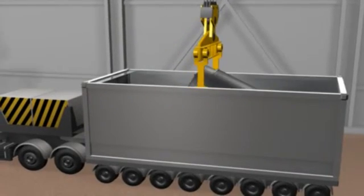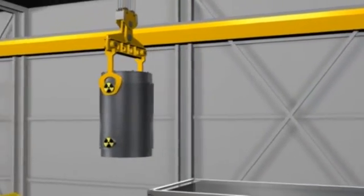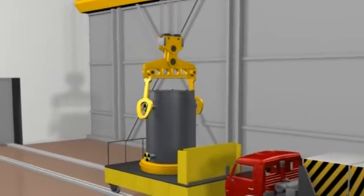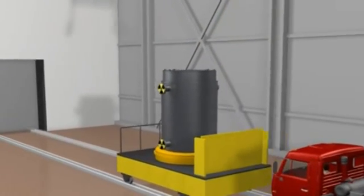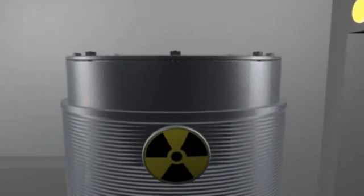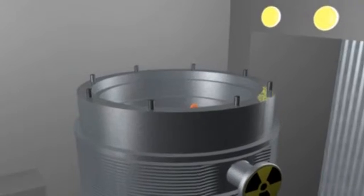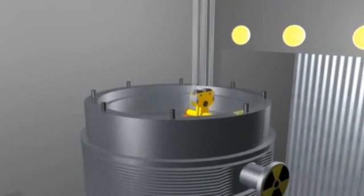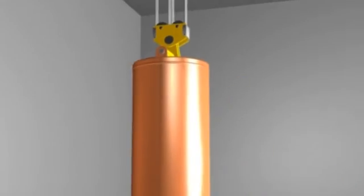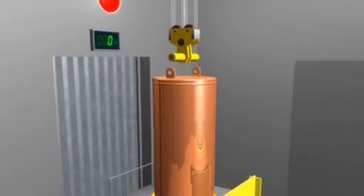The opening of the transportation cask is foreseen in the reception building of the surface site of the final repository. The copper container is moved by remote control to the lift, which takes it to the disposal area located at 500 meters depth.